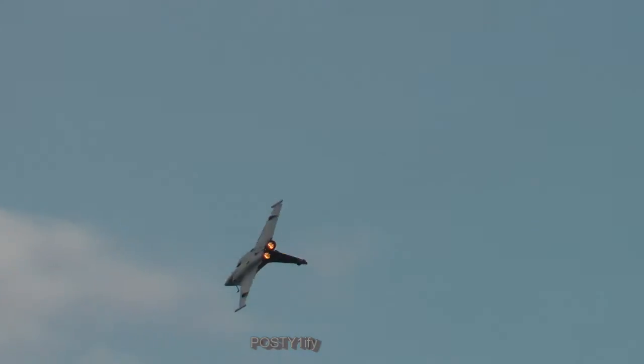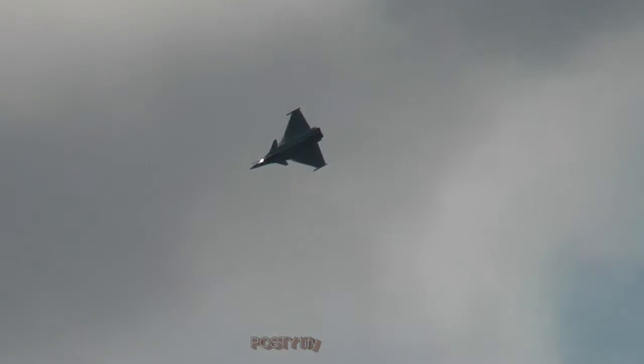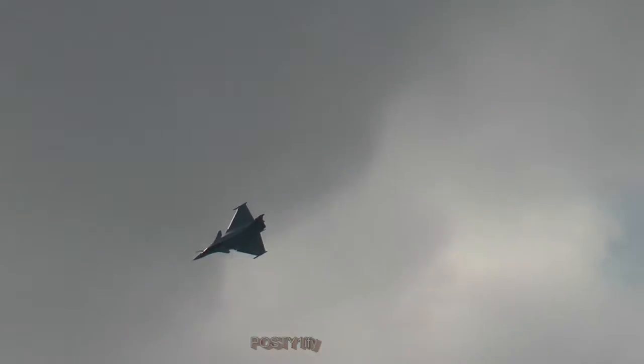The Rafale exists in the double-seat configuration. It is a twin engine aircraft, powered by two SNECMA M88-2 engines.